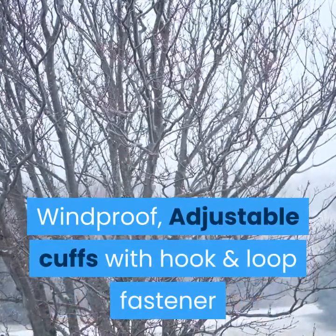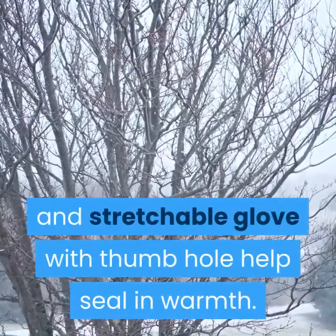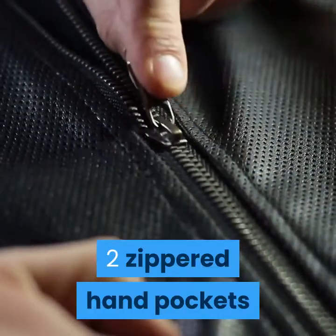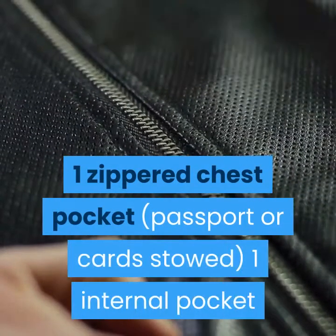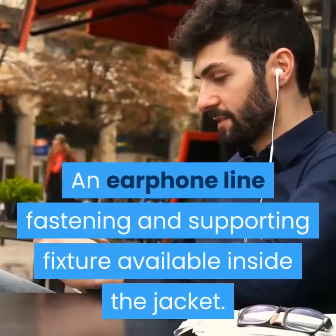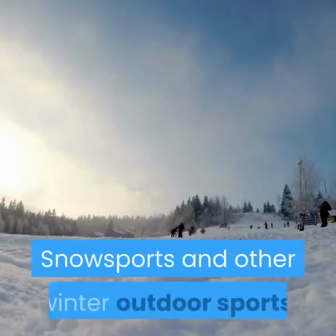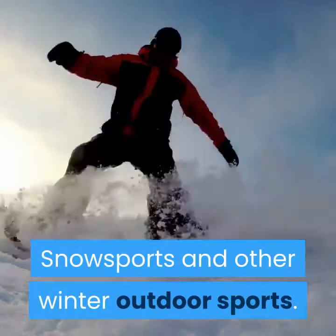Windproof adjustable cuffs with hook and loop fastener and stretchable glove with thumb hole help seal in warmth. Two zippered hand pockets, one zippered chest pocket for passport or card storage, one internal pocket, and an earphone line fastening and supporting fixture available inside the jacket. Best used for downhill skiing, snowboarding, snow sports, and other winter outdoor sports.